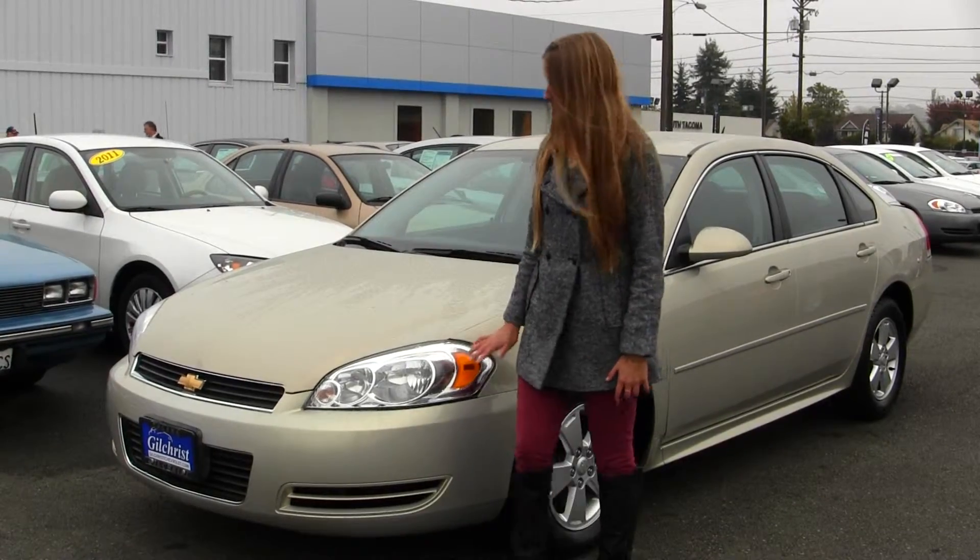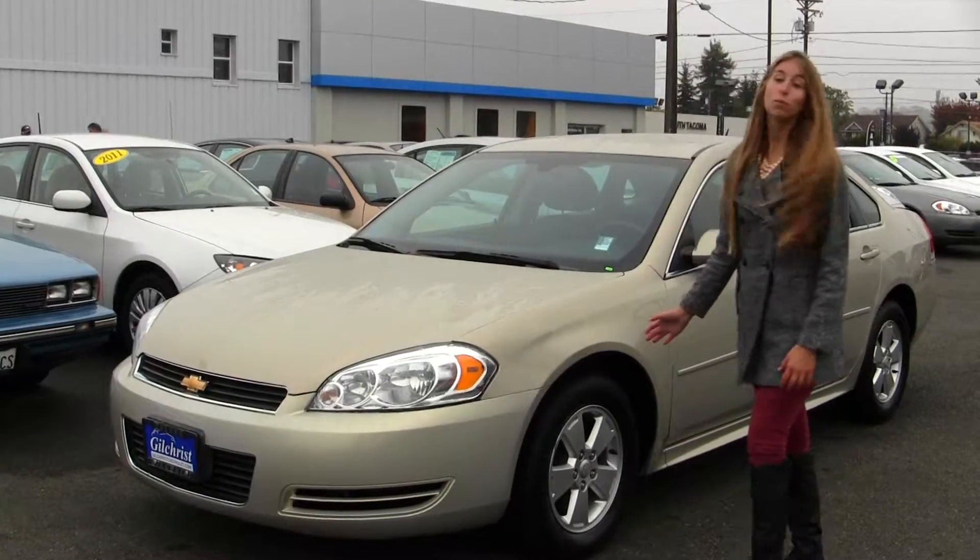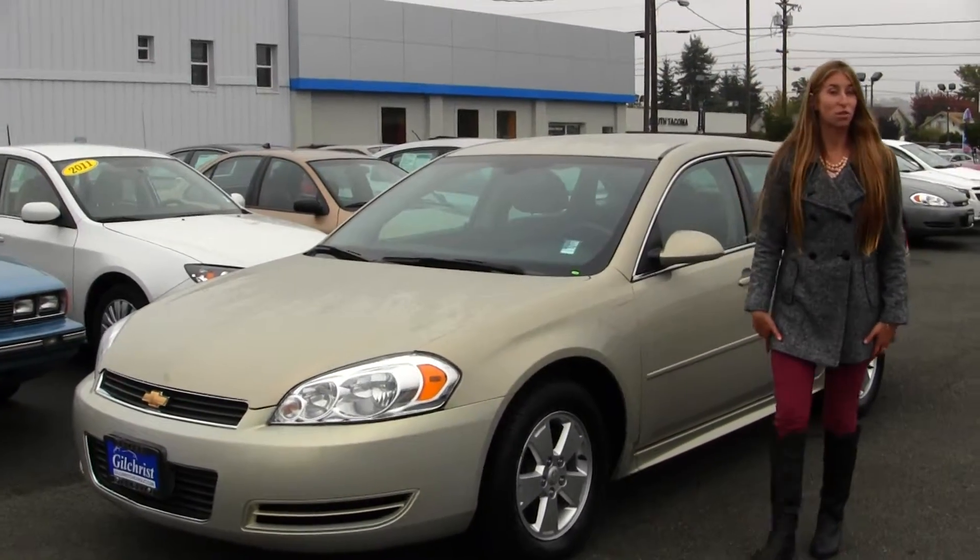On the exterior of the Chevy, it comes equipped with automatic headlights and has alloy wheels. It's perfect for a great first time vehicle.